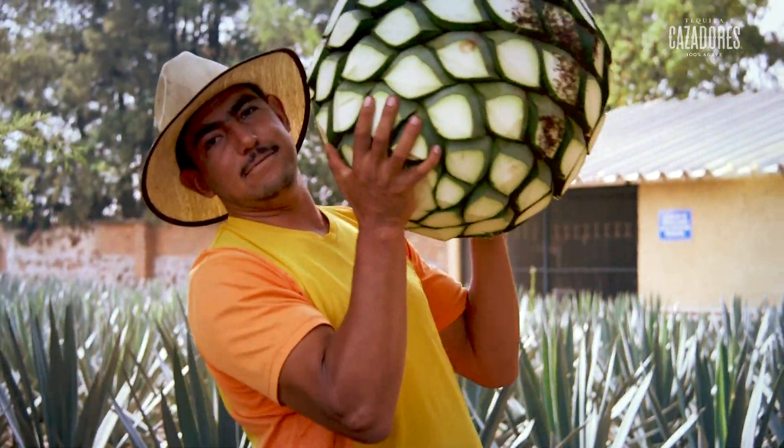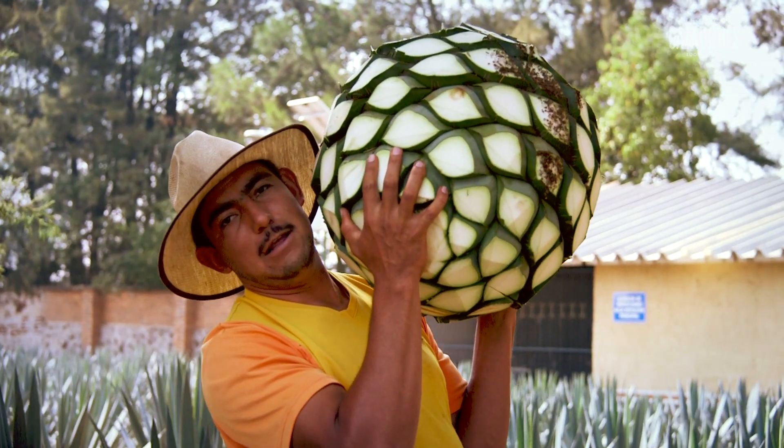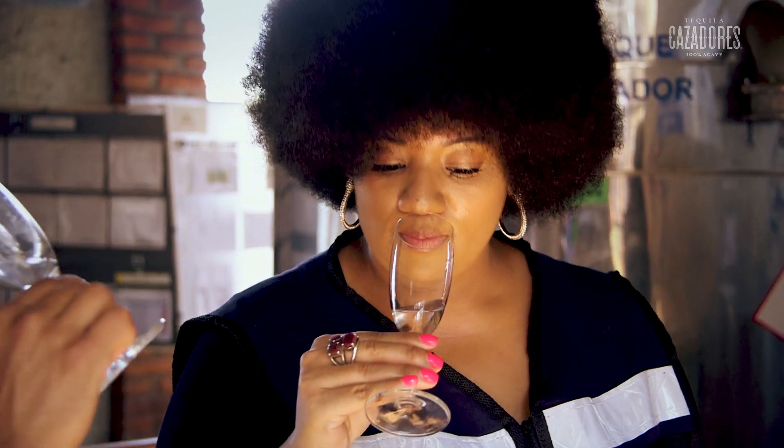100% of the world's tequila is produced in Mexico. You heard me — every little bit. But not all tequilas are created equally.